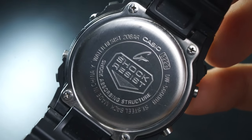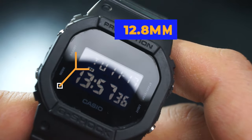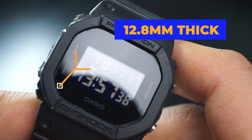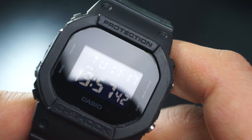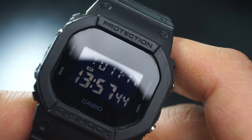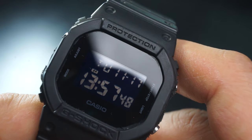Water resistance is 20 bar / 200 meters, which is double what the 1980s original was sporting. The watch measures 12.8 millimeters thick, which is definitely not the worst, especially considering it has a G-Shock protective layer. It has no real issue sliding under a cuff, although if you're wearing a dress shirt with a cuff, you might want to rethink wearing a G-Shock underneath.